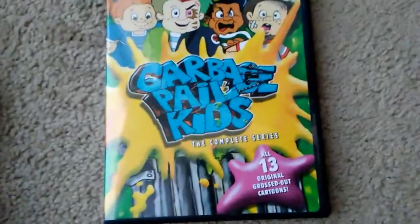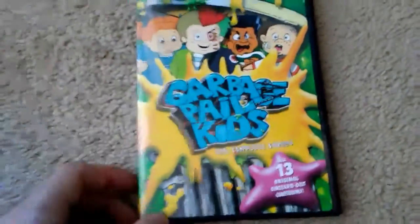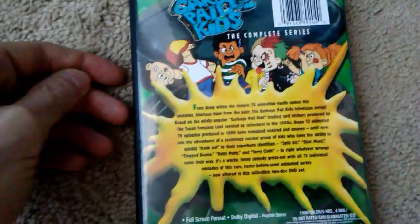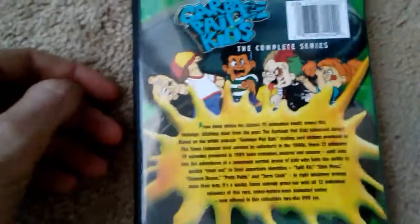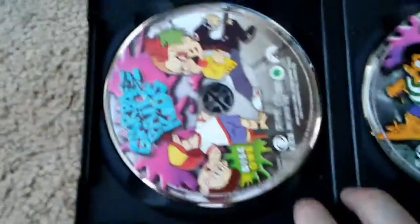My last pickup was probably the most rare, and next to Monster Force, this is the one I'm most happy to have added to my collection — and that is the Garbage Pail Kids, the complete series. This is all 13 episodes, and this is another one where I have absolutely no memory of watching this as a kid. The reason why is because it says on the back that it was supposed to air in 1986 or 1989, and they were unaired and unseen — they never aired this show. Basically, this is a cartoon show that never saw the light of day. So I was very happy to pick this up. It's a two-disc set with some nice art on the discs.